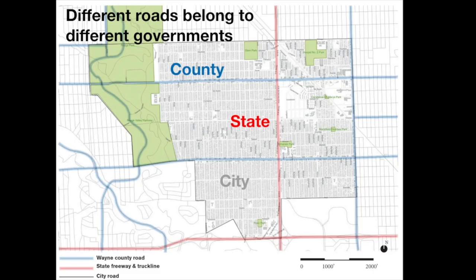Here's a map showing which government owns which roads — we'll be happy to share it with you. There are some complicated things it doesn't show, like the state government owns the land under the Southfield Freeway service road, but the city agrees to maintain them. Later in our interview, the city engineer took us into detail about how roads are built.